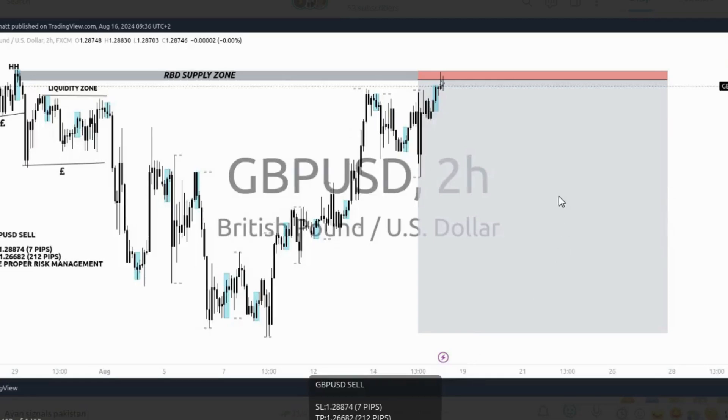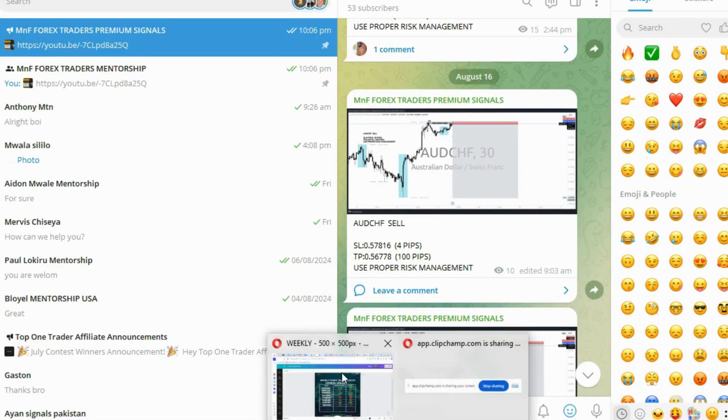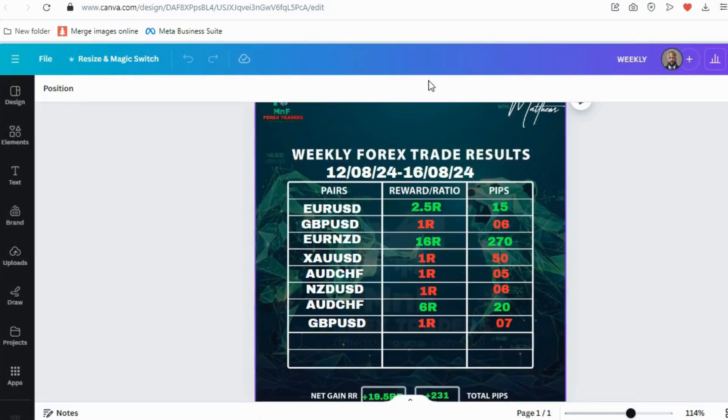The last trade was GBP/USD — a really beautiful rally-based drop supply zone with liquidity taken out, the transition taken out, and the market came to our area giving a nice entry signal. Unfortunately this trade also turned out to be a loss.